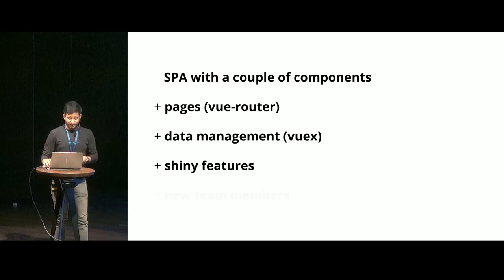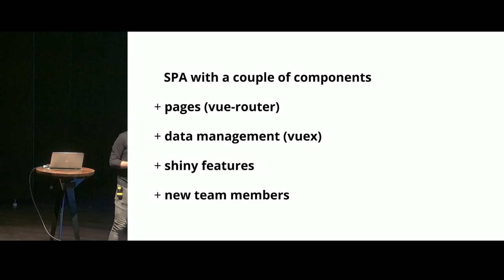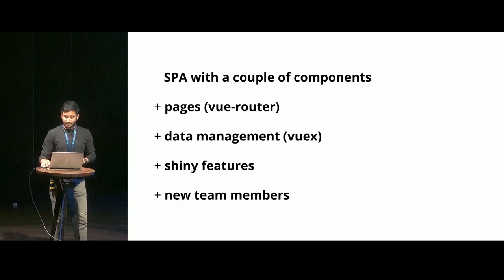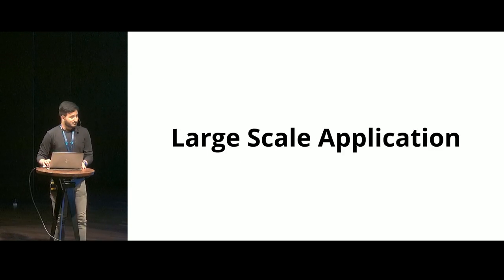So you see where this is going. And of course, new team members. Alice alone cannot build this big of an application. So obviously, there are going to be new members coming in to help her. What does that mean? A large-scale application.